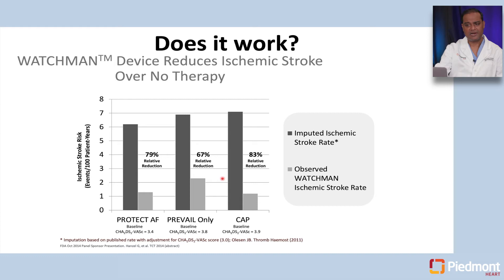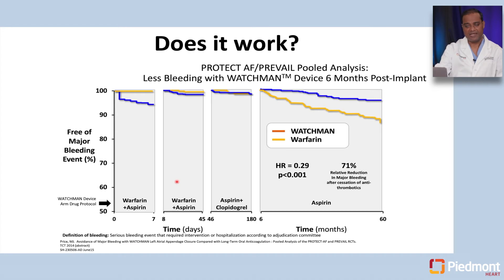The Watchman device reduced risk of ischemic stroke significantly compared to no therapy — roughly a 70 to 80 percent risk reduction in most patients. As far as bleeding risk, there was also significant decrease. Looking at the graph comparing bleeding risk with Watchman versus warfarin, the bleeding risk is much lower in the Watchman arm long-term, with a 71 percent relative risk reduction in major bleeding after patients were able to come off anticoagulation in the Watchman arm.